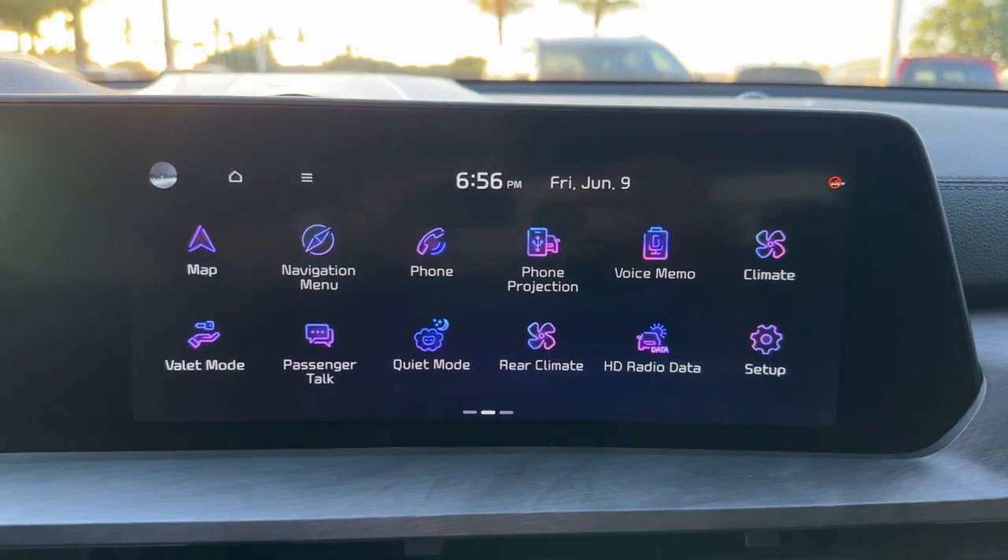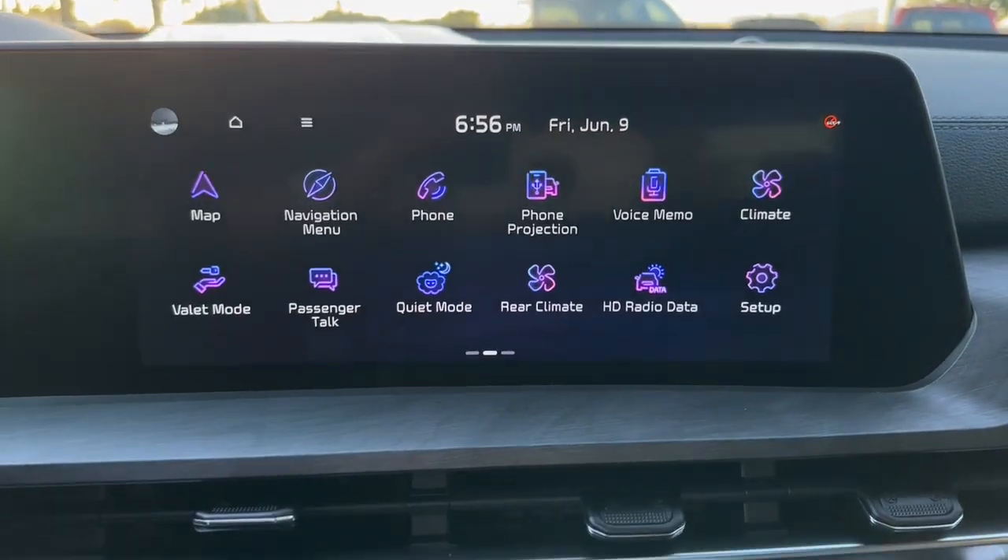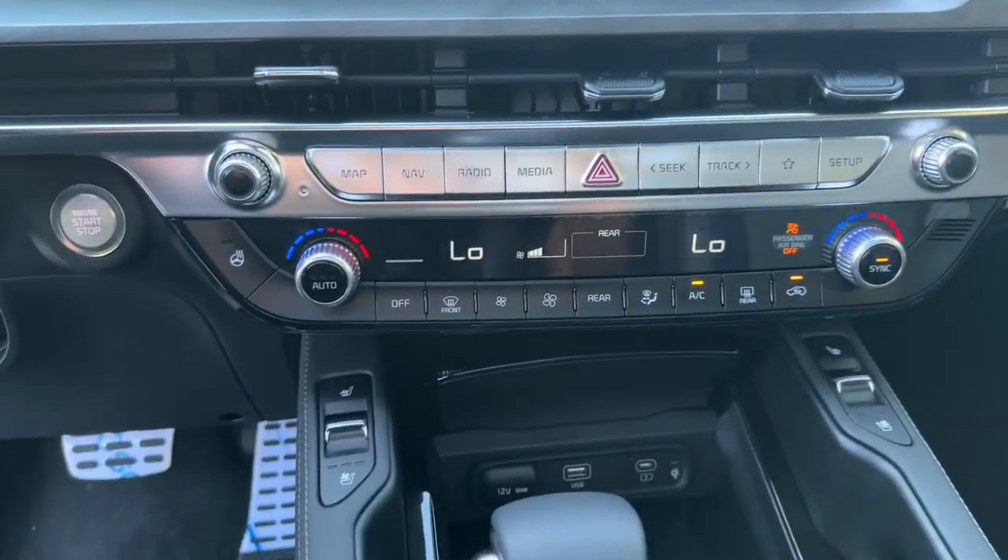Connect with your world as you explore it in this tech-rich, capable Telluride. Come in for a fun and easy test drive. Our team will make it the best part of your day.